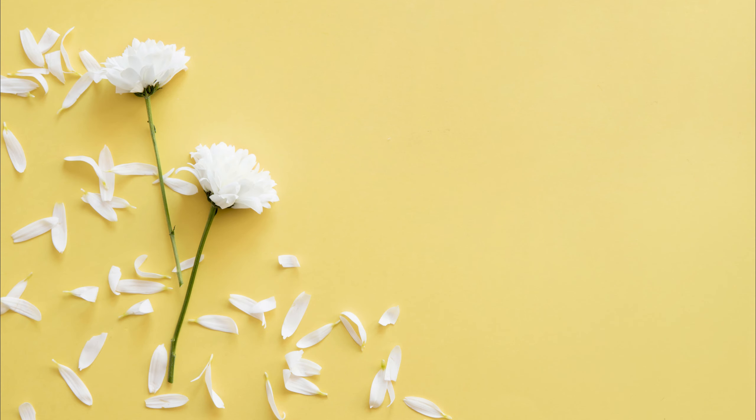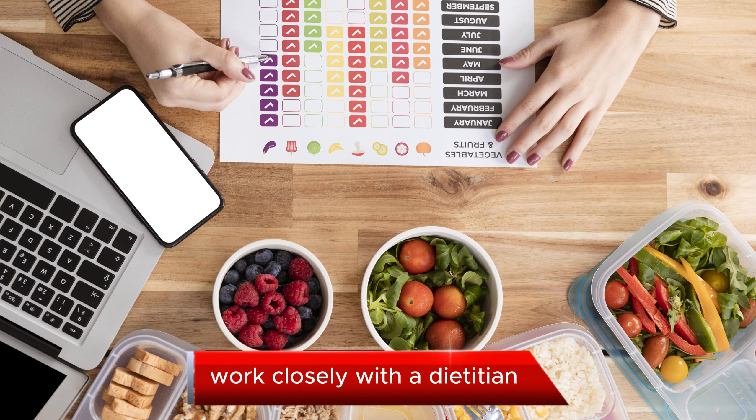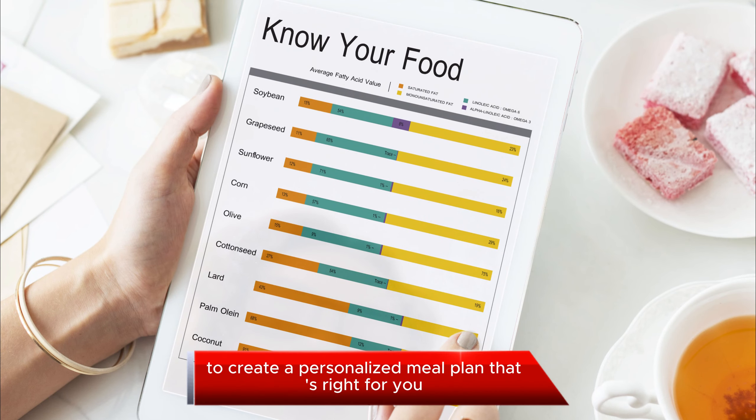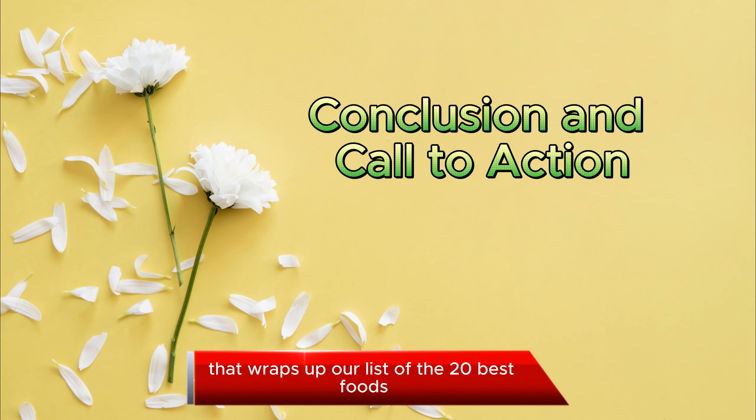Portion Control and Monitoring. Remember, it's not just about what you eat, but how much you eat. Portion control is key in managing your kidney disease. Work closely with a dietician to create a personalized meal plan that's right for you.